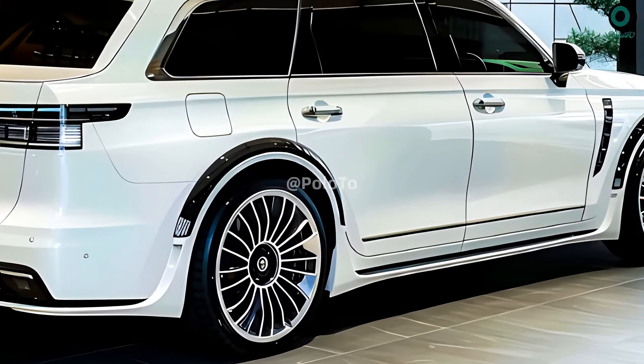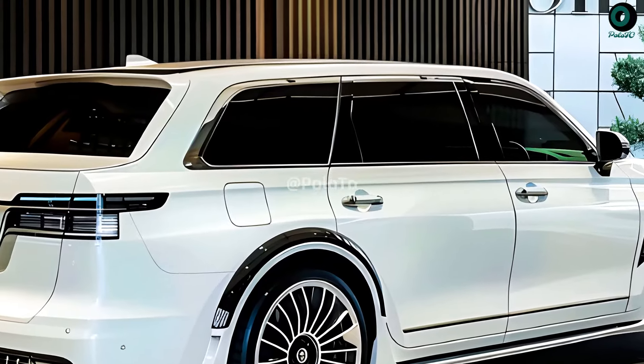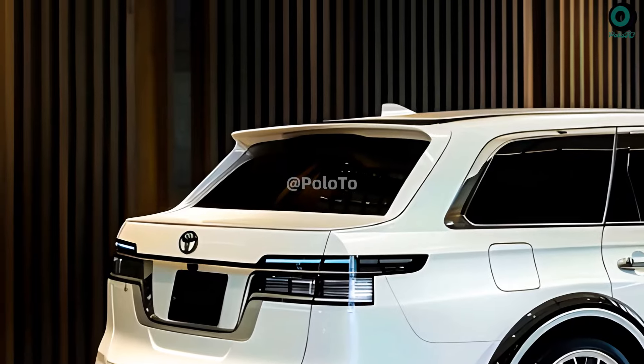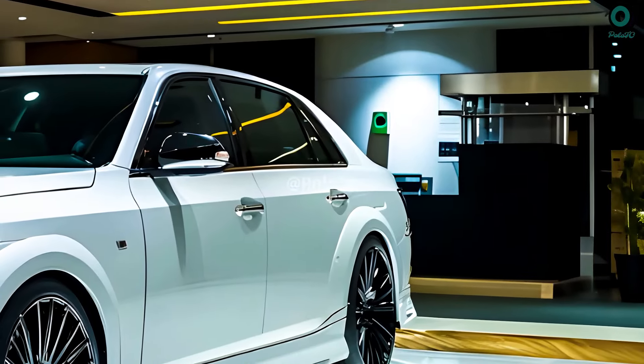About $170,000 will be the Toyota Century's starting price when it debuts in late 2025. The high profile of the 2025 Century SUV complements its eye-catching design.